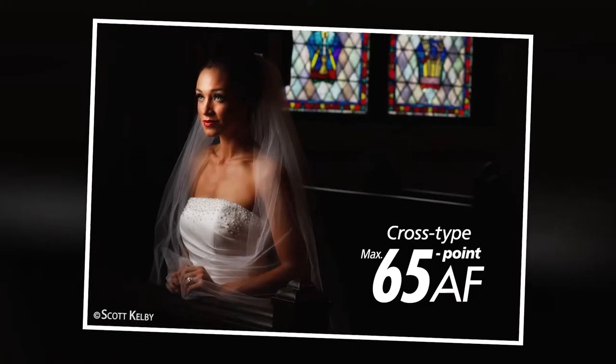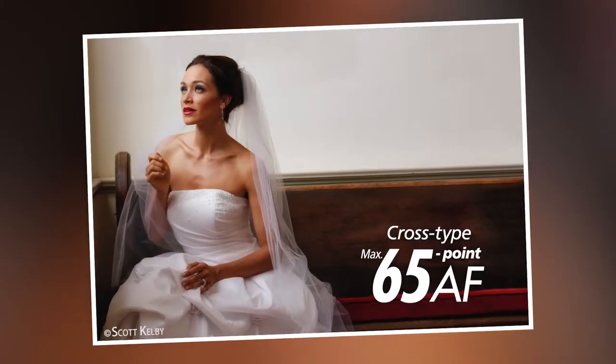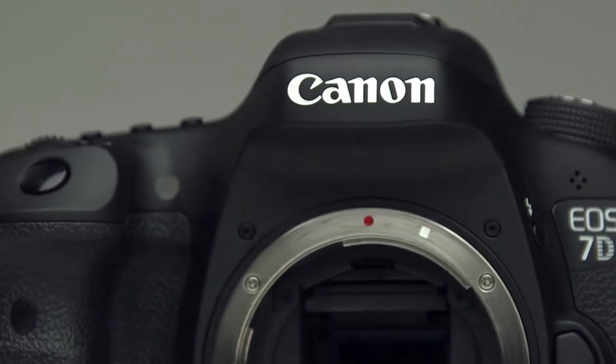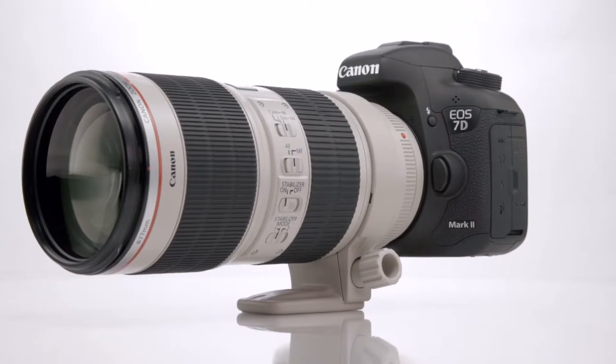It also has a fast, super responsive, and just really amazing auto-focus system that latches on to moving objects in an instant. The 7D Mark II brings you closer to the action with a 1.6x magnification crop sensor, so if you put a 70 to 200 millimeter lens on it, that 200 millimeter now gets you as close as a 320 millimeter lens would on a full frame camera.